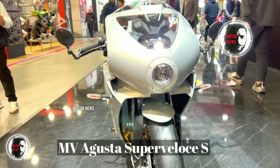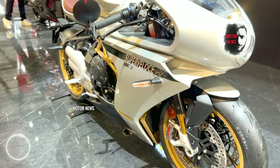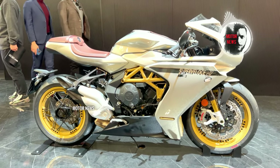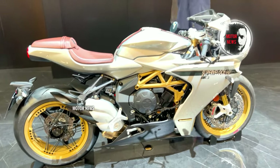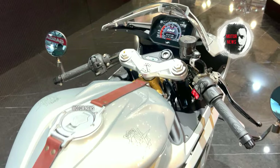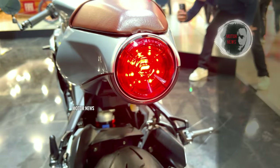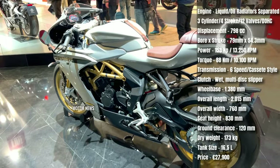The MV Agusta Superveloce S is celebrated for its iconic design that draws inspiration from classic MV Agusta racing bikes. The aerodynamic fairing not only enhances the bike's aesthetics but also contributes to its performance on the road. The Superveloce S is powered by a high-performance engine delivering a thrilling and dynamic riding experience, designed for riders who appreciate both speed and style.